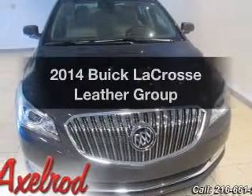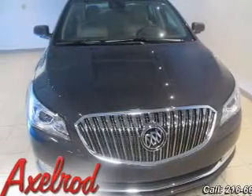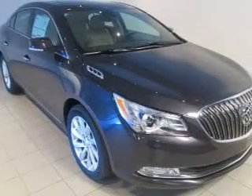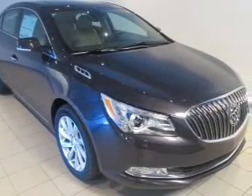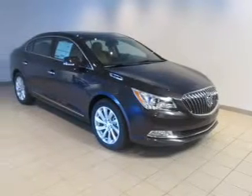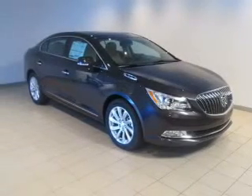Imagine yourself in this 2014 Buick LaCrosse. Travel the roads in style and comfort. In this great vehicle, the powertrain includes front-wheel drive with a reliable six-cylinder engine that responds smoothly to its six-speed automatic transmission.